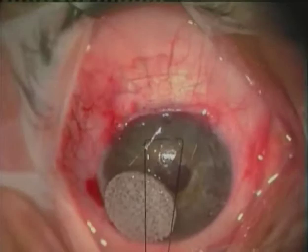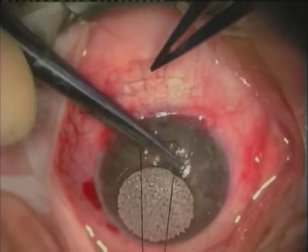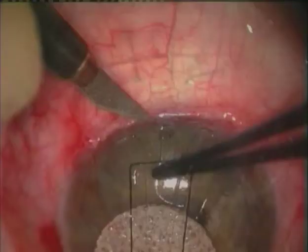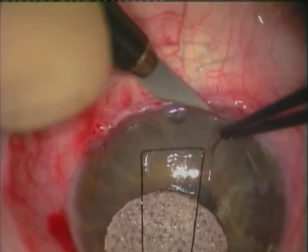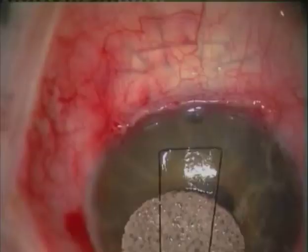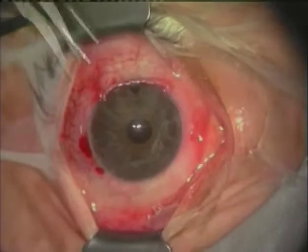Once the suturing is completed and the knots are tied flush in the cornea, these do not have to be removed, and the patient is extremely comfortable without a foreign body sensation once the epithelium has healed. The sutures are trimmed short within the groove, and this very tight closure ensures an absolute minimum of leaks even with the use of mitomycin. The flap is tested and the surgery is completed.